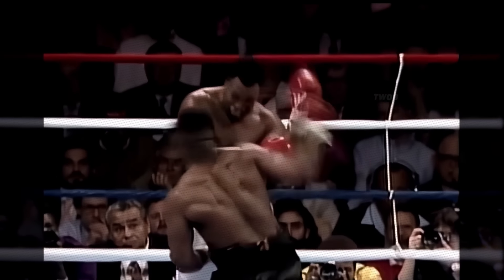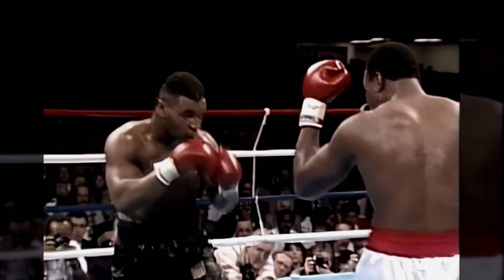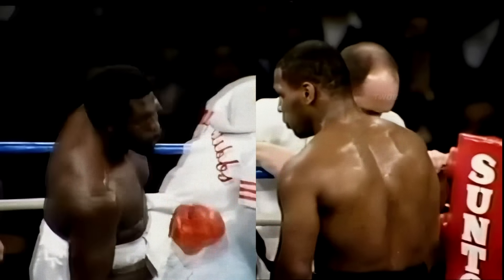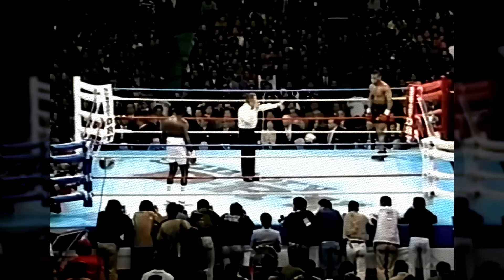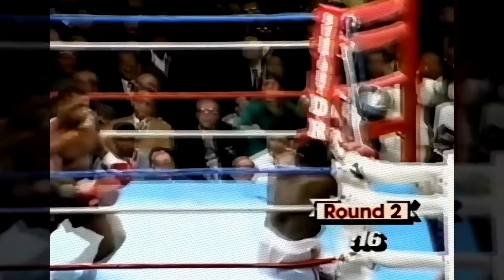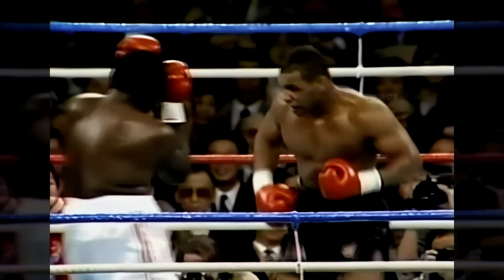In the fourth round, Tyson hit Holmes with a left jab-right hand combination that sent Holmes to the canvas. Against former WBA heavyweight champion Tony Tubbs in Tokyo, after waiting for the opponent to come within striking distance, Mike delivered a powerful left hook right to the temple. Tony fell and it's over.